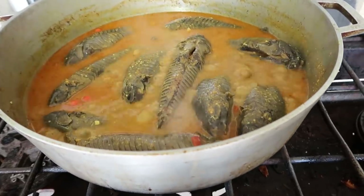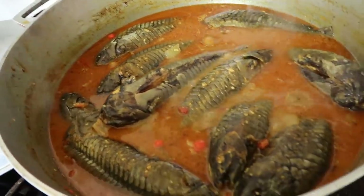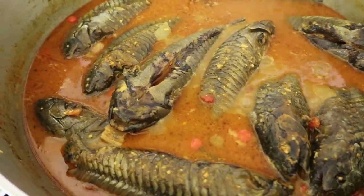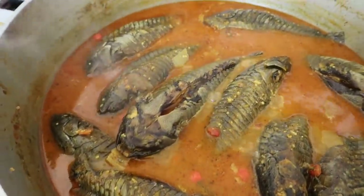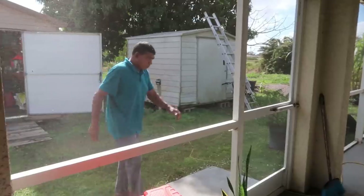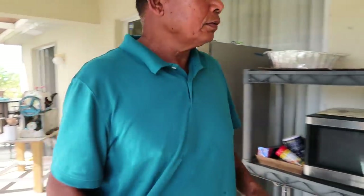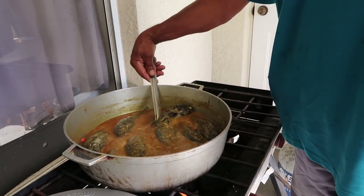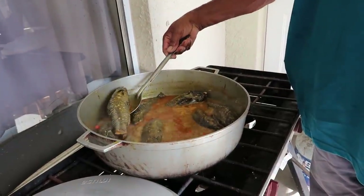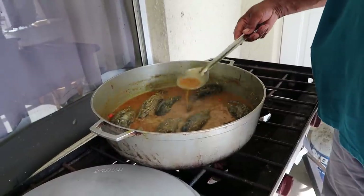Mr. Farmer is outside washing his bag and checking on the curry. Host says: 'Look — the curry is almost done!' She shows viewers how the curry looks nearly finished. Mr. Farmer comes inside to check it. They discuss it needs to dry just a little more — put into the corner of the pot, leave it in the middle so the gravy dries up slightly without overcooking.